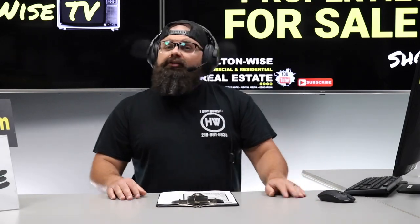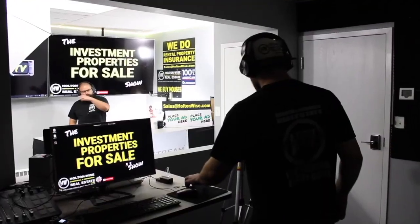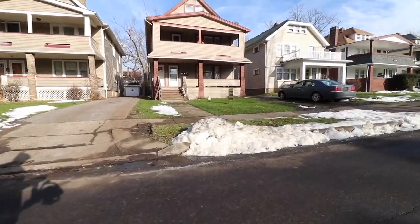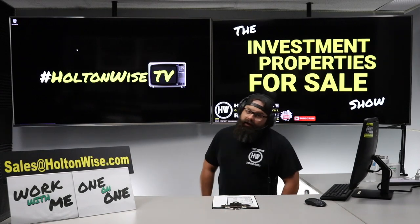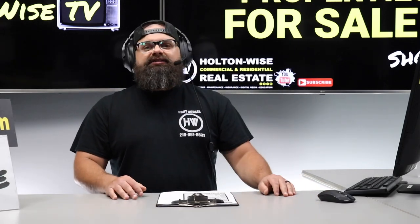Do you want 17 grand? Because I'm giving away 17 grand today, folks — that's essentially what you get if you buy this property. Welcome to the Investment Properties for Sales Show. We are going to provide you guys with complete transparency and education, take you to the video tour, and give it to you straight. 17,000 — I'm talking to you. Pay attention.